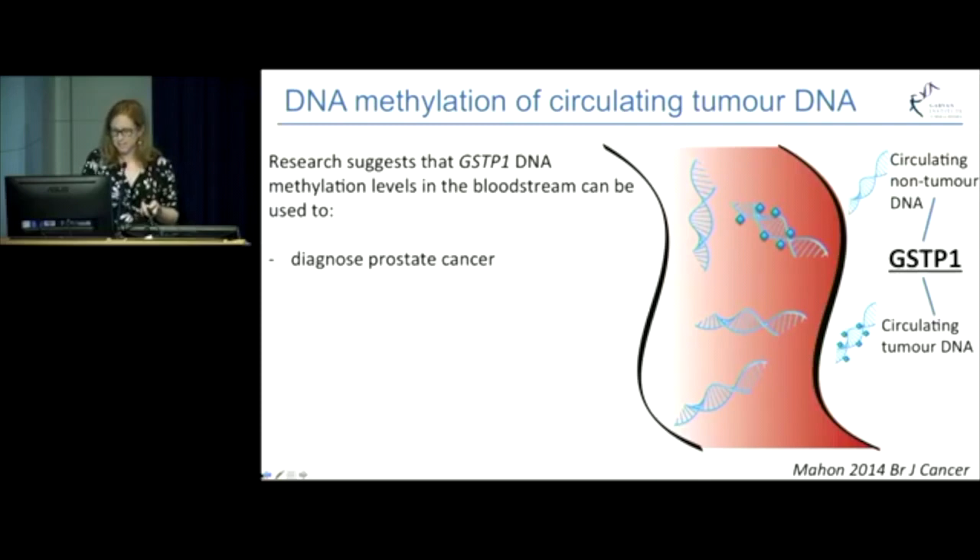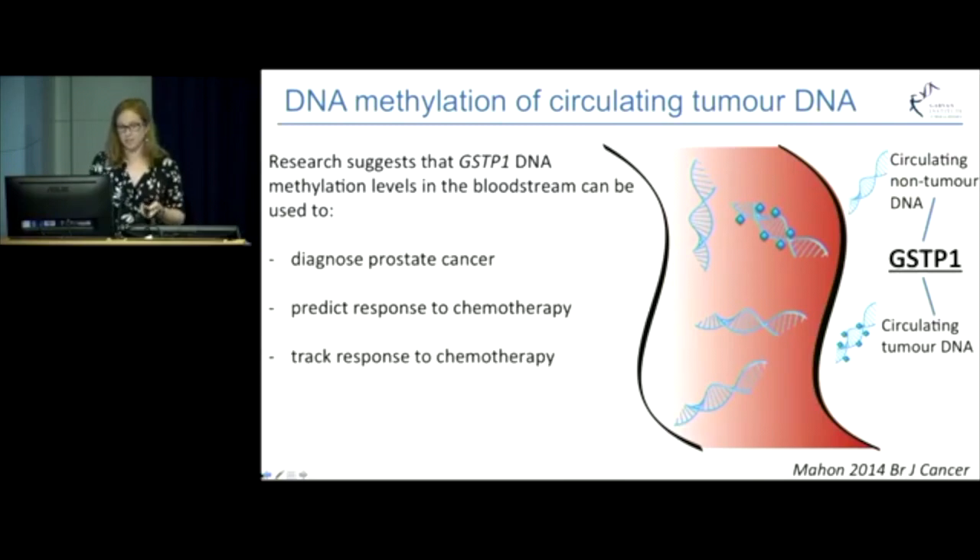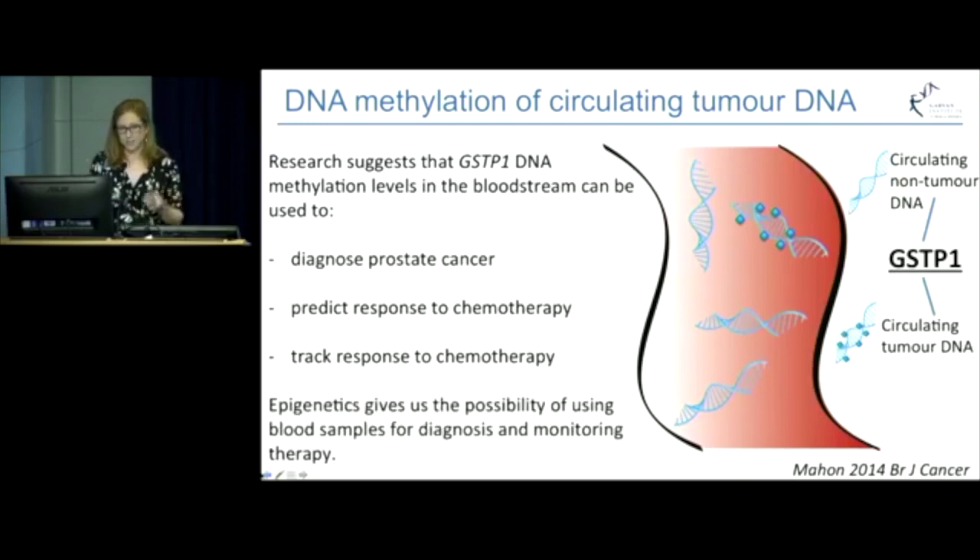Work from our lab has shown that we can indeed detect GST pi methylation in the blood of prostate cancer patients. But more than this, the data also shows that the level of GST pi methylation in the blood before treatment can indicate how well a patient will respond to chemotherapy. Also, the levels in the blood after three months of chemotherapy can indicate whether the patient is going to show any risk of the prostate cancer recurring. So you can see that epigenetics is not only useful for diagnosis, but also for tracking how well people are responding to treatment, which can in turn help doctors make the right treatment decision for their patient.